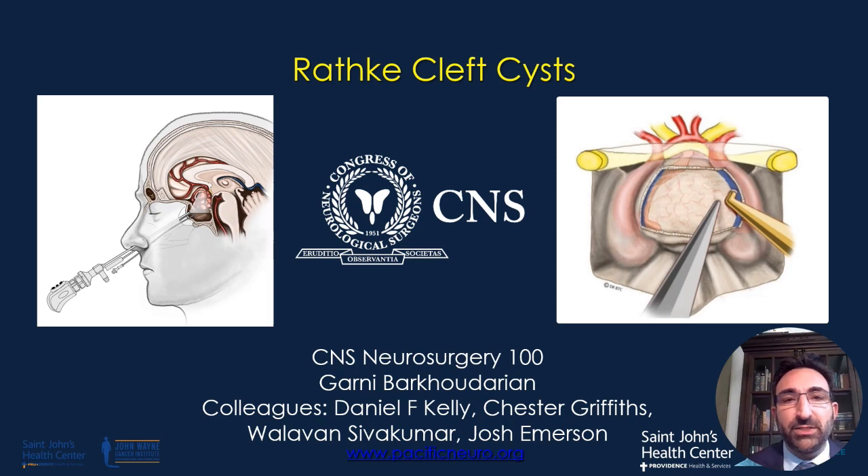Hello, I'm Garni Barkadarian, Associate Professor of Neurosurgery at the Pacific Neuroscience Institute, and I will be discussing today the topic of Rathke's cleft cysts as a part of the CNS Neurosurgery 100 lecture series.